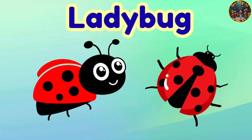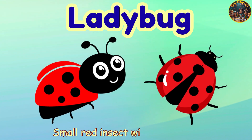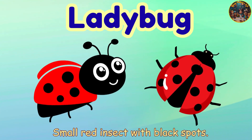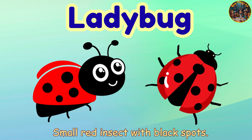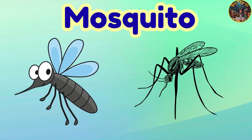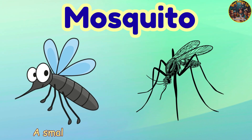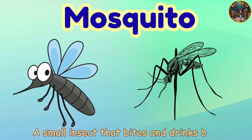Ladybug. Ladybug — small red insect with black spots. Mosquito. Mosquito — a small insect that bites and drinks blood.